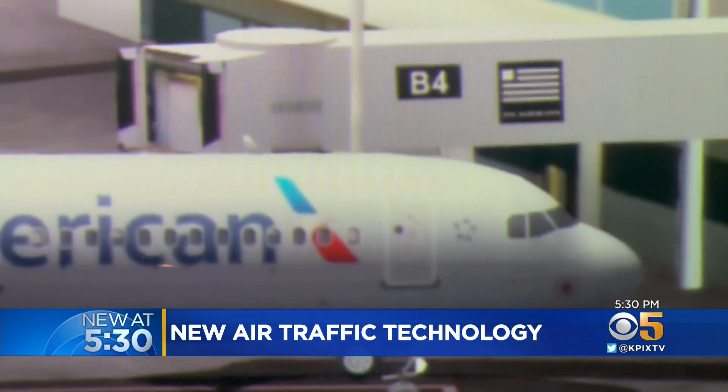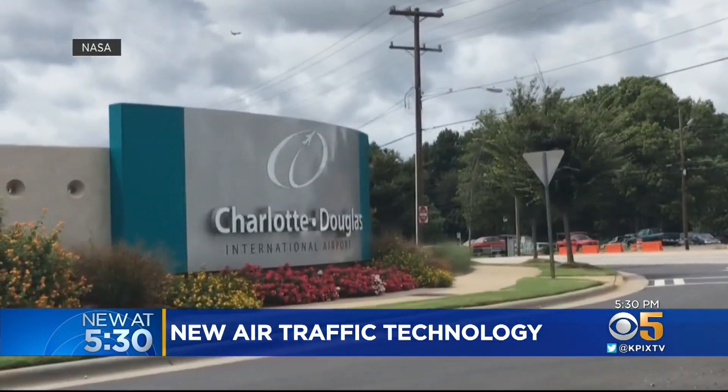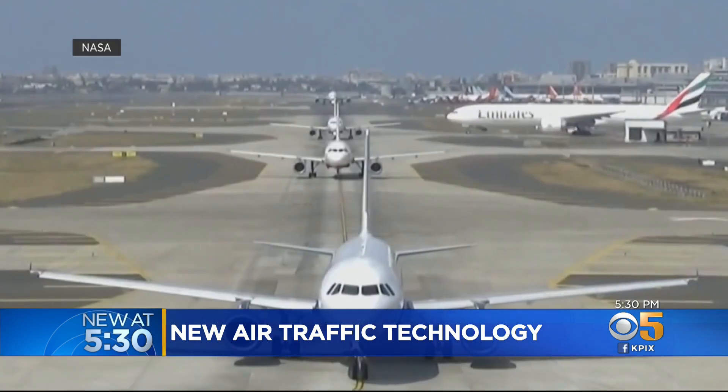The result: the plane is waiting at the gate with the engine off. The software has been tested at Charlotte since 2017 for just a few hours a day, holding flights on average about five minutes, and it has added up.